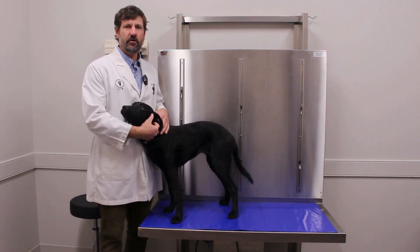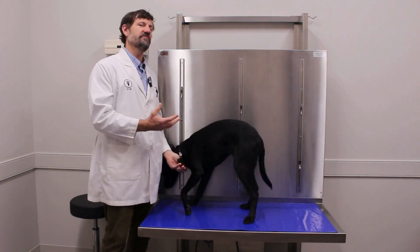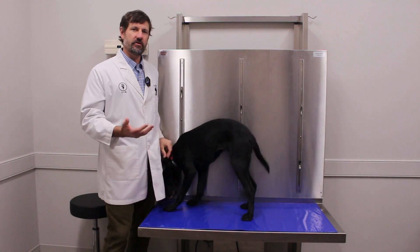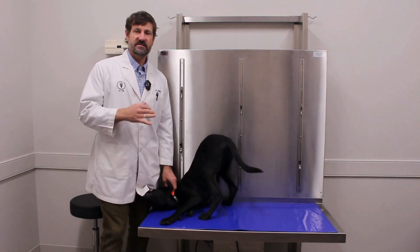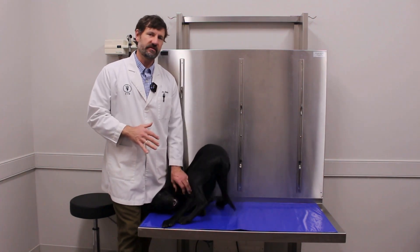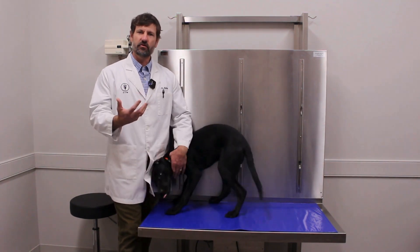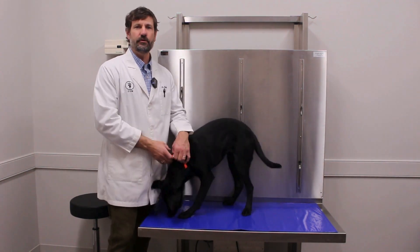Some of the symptoms we've heard about are, of course, coughing — they may have a wet cough where they're productive. They might feel pretty bad, be lethargic, not eat as well. Some of them are running a fever, and some are actually getting pneumonia. So it can look like a pretty severe case of kennel cough or even canine flu.